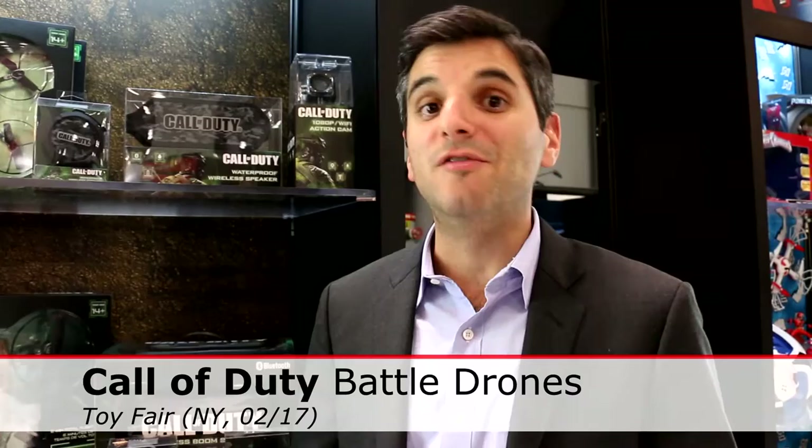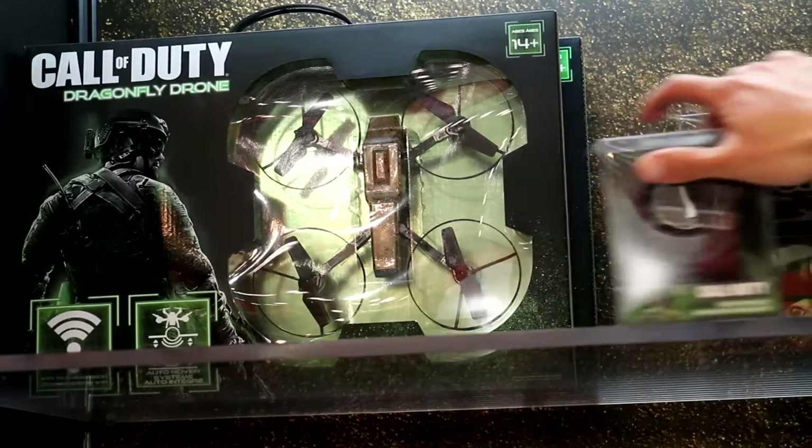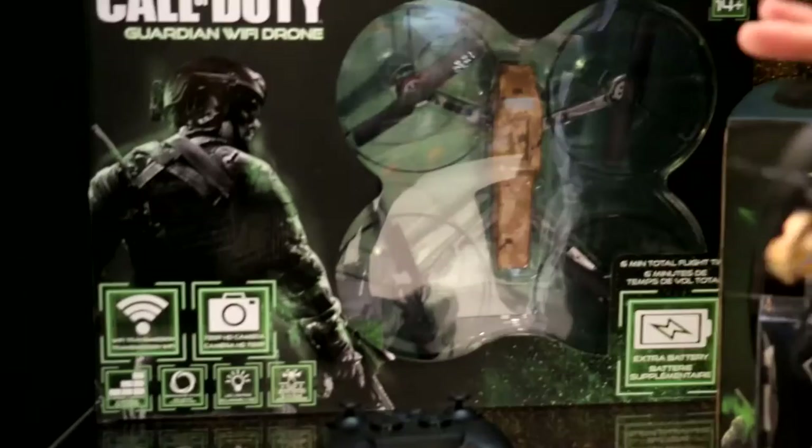One of our most exciting projects was the Call of Duty franchise. Any gamer is very, very familiar with all the various Call of Duty titles that have been released over the years, setting records at retail and everything else. What we had released first at retail was our Call of Duty drones. We had released different sizes as well as different colors and different features.